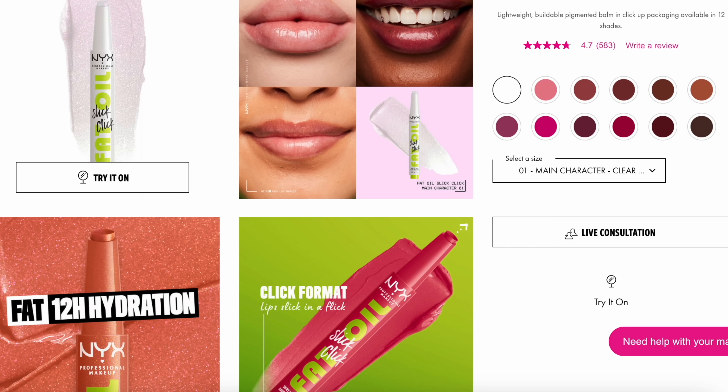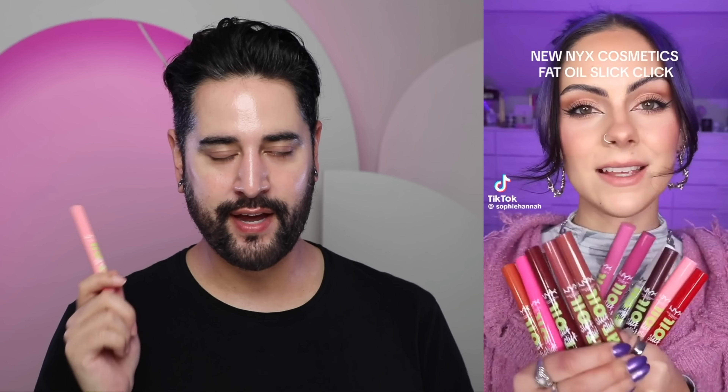Let's talk about this annoying clicky pen — the NYX Fat Oil Slick Click Shiny Lip Balm, Number Two Clout. This is what NYX does: their lip oil kind of went viral, but it didn't really. It's one of those videos where a brand has a new launch, they sponsor a load of influencers all at the same time, and a lot of paid adverts come out saying 'the new viral NYX.' It's not viral yet — it's viral because there are physically a lot of videos saying the product is viral. The same thing happened with their fat lip oils, and it's definitely happening with this.